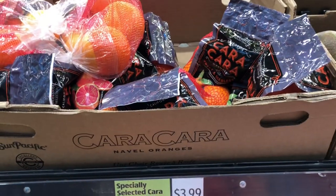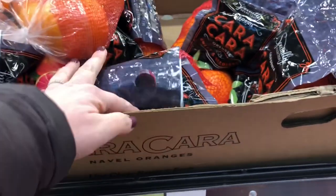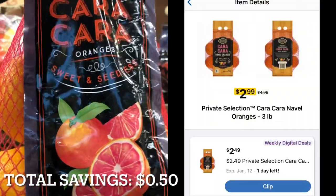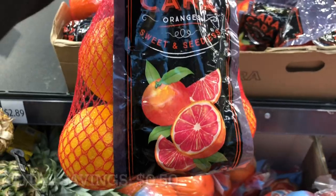I'm headed over to the produce department. I'm going to pick up this three-pound bag of oranges. They're priced at $3.99. At Kroger, with a digital coupon, they're priced at $2.99.